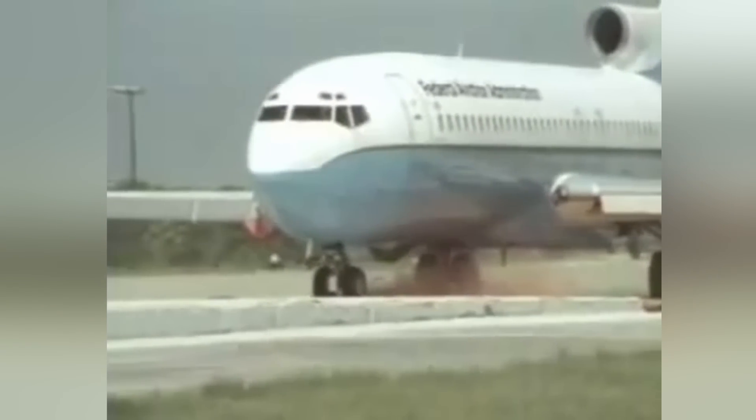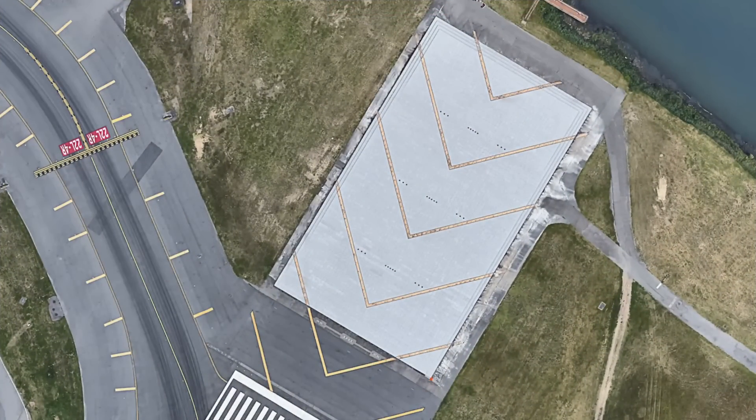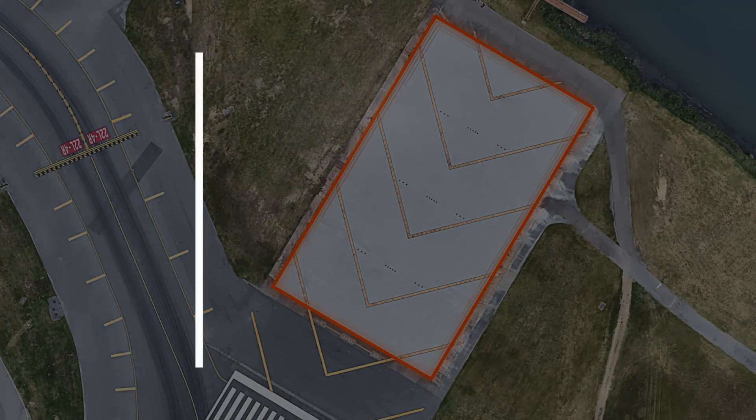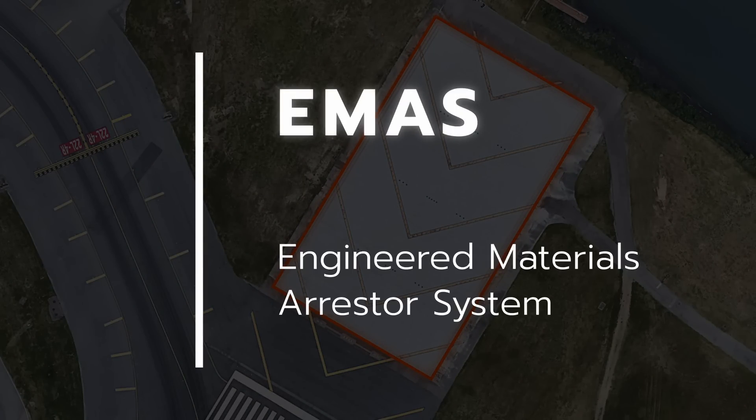Engineers were happy with the test results, as they found that both materials proved to be excellent. In the year that followed, New York's JFK Airport installed a prototype arrester bed at the end of runway 4R. This bed was constructed of various light-grey, pre-cast cellular concrete blocks. And thus, EMAS was born. EMAS stands for Engineered Materials Arresting System. Today, it is widely used in the US and starting to become more and more popular in other areas around the world.